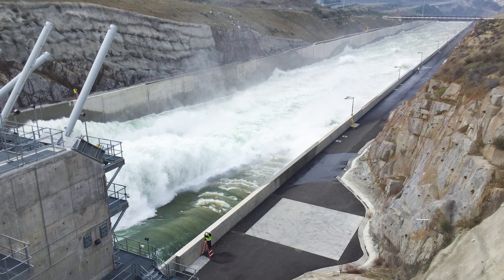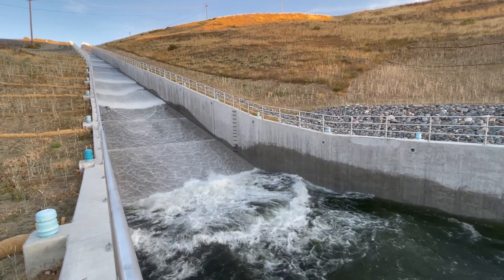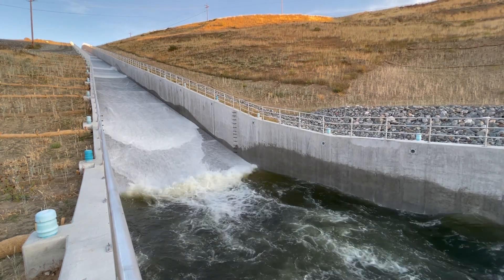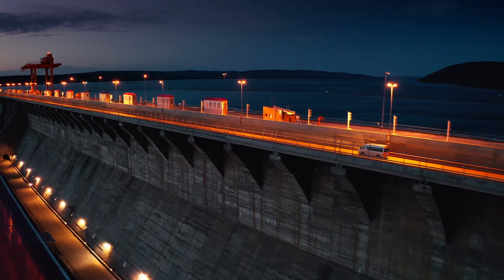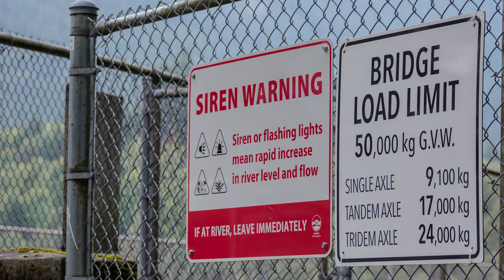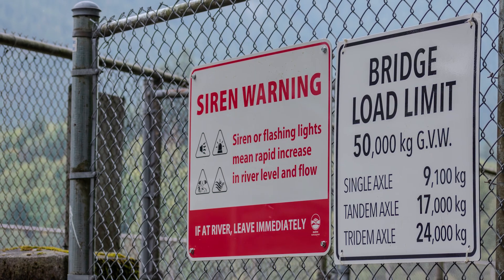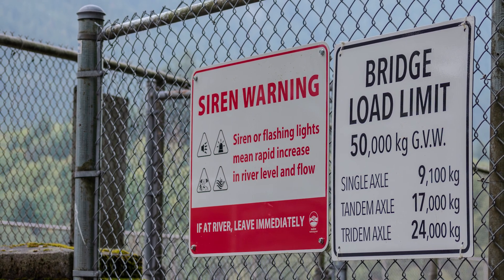Dams equipped with gates or controlled outlets can cause sudden changes in flow and water level. Before making significant releases from a dam, conduct a warning patrol to ensure there are no boaters or swimmers in the area. Pre-release audible sirens and lights can also help warn people of changing conditions upstream or downstream of a spillway, powerhouse, or outlet. Warnings only work if people are familiar with their meaning, so signs should be used in conjunction with lights and sirens.